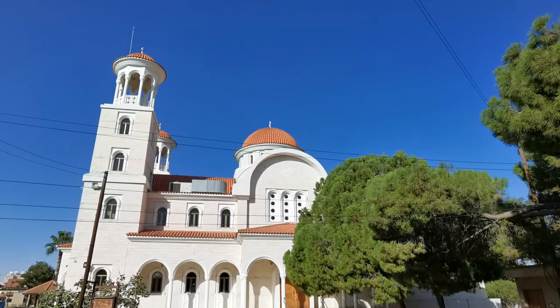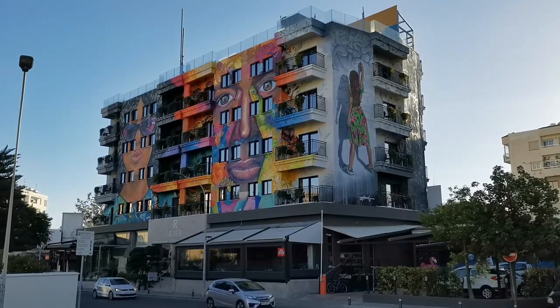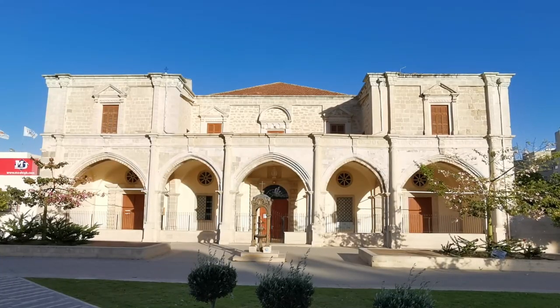Hiding behind that tree is the Panagia Fenerameni, a building hidden behind all that graffiti. It's keeping an eye on St. Joseph's Catholic school across the road.